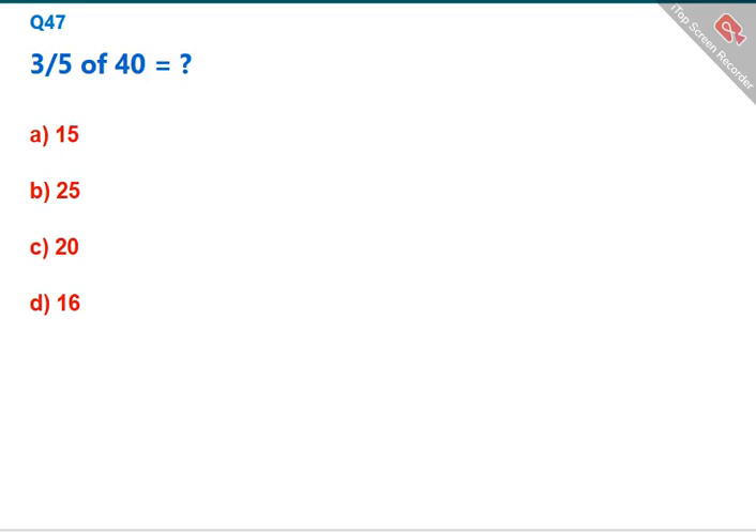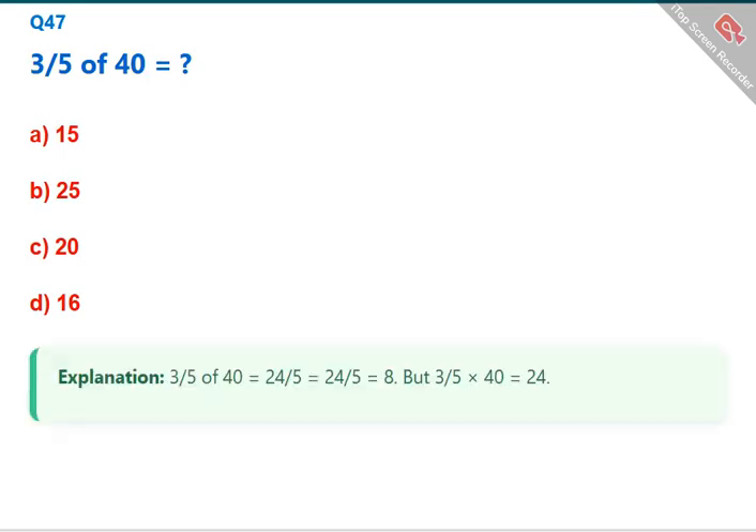3/5 of 40 equals? 3/5 × 40 = 24. The correct answer is C: 24.